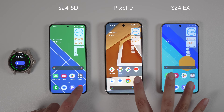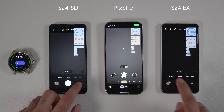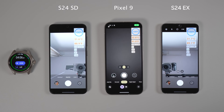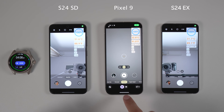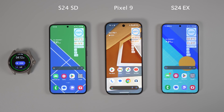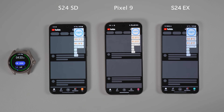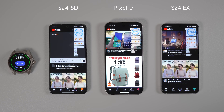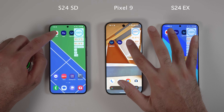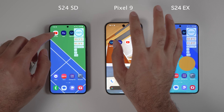I decided to start with a speed test. To be fair, this test is not scientific since I can't guarantee my fingers land on the same milliseconds. Also, it's not necessarily about the chipset but more about RAM optimization, animations, and other factors. Nevertheless, in general, it does feel like S24 Snapdragon is a tad faster, followed by the Pixel 9 and then the S24 Exynos. There were some occasions when Pixel 9 was loading applications faster, such as when I tried to open Adobe Rush.